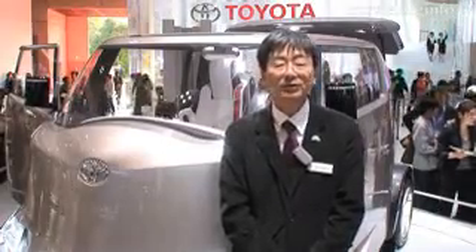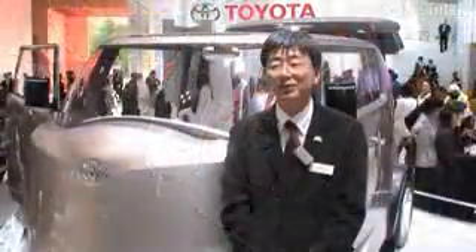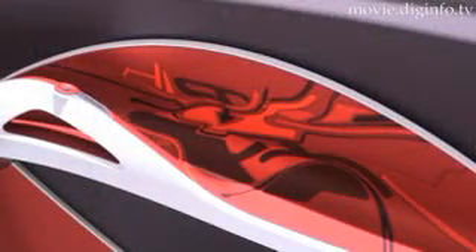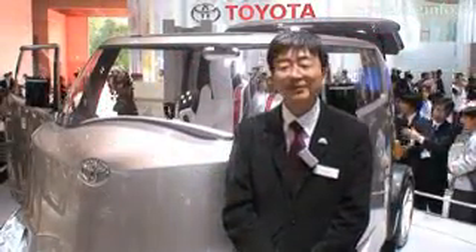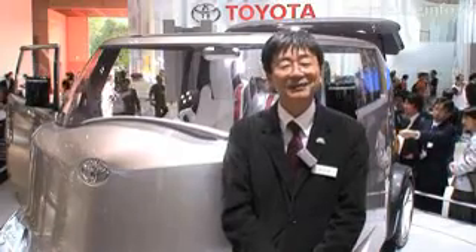The interior was designed by a French-born designer who is still young and in his mid-20s. The inspiration for the interior was the designer's interpretation of Tokyo. The concept is arrows — so when you look at the car, you can see many arrows. The designer said that the number of arrows in Tokyo is striking.